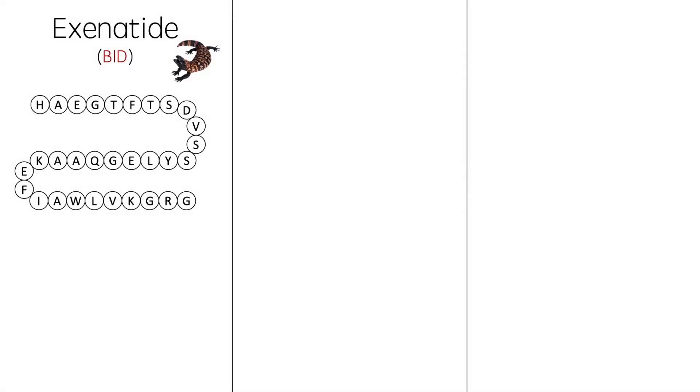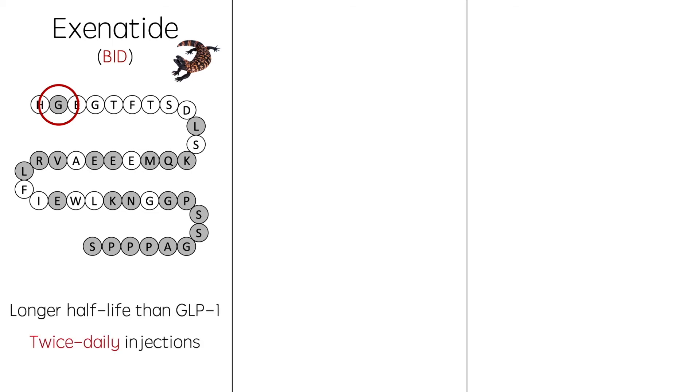So now onto some example drugs. In 1992, Eng et al. isolated a protein called Exendin-4 from the venom of the Gila monster. A synthetic form of this, Exenatide, is the first GLP-1 agonist to make it to market. The sequence homology with GLP-1 is only around 53%, but the main difference to note is position 2, where the alanine residue has been substituted for glycine. This prevents degradation by DPP-4. Physiologically, DPP-4 cleaves GLP-1, inactivating it at this position, making its half-life in the body only around 2 minutes. This substitution increases the half-life to 2.4 hours. Exenatide is therefore able to be injected twice daily, one hour before each meal, and is still on the market today.